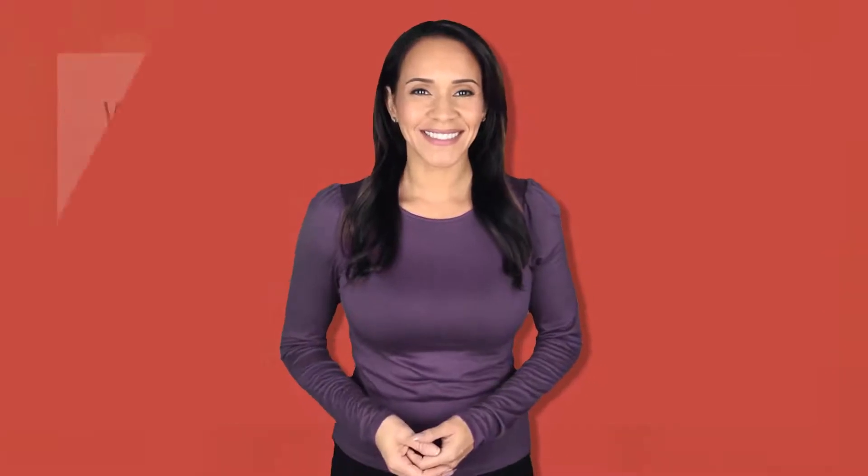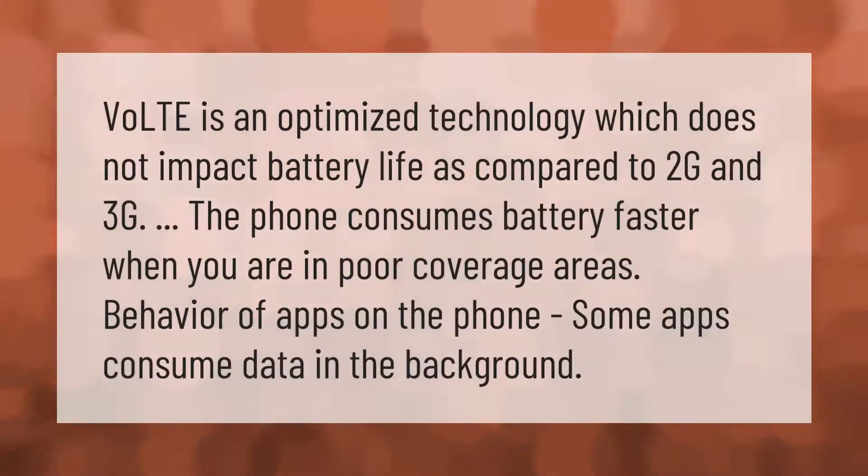VoLTE is an optimized technology which does not impact battery life as compared to 2G and 3G. The phone consumes battery faster when you are in poor coverage areas. The behavior of apps on the phone also matters, as some apps consume data in the background.